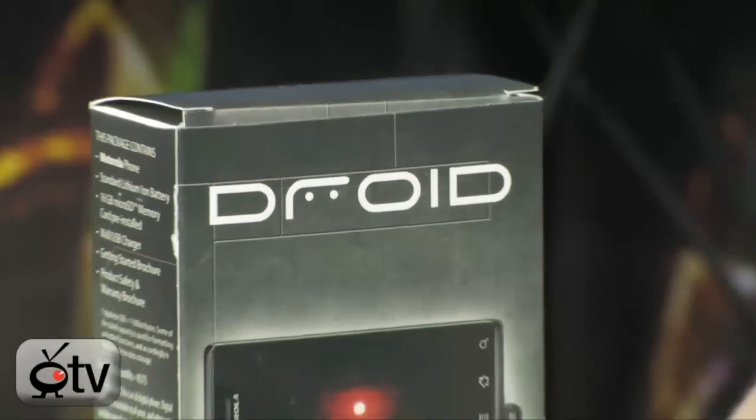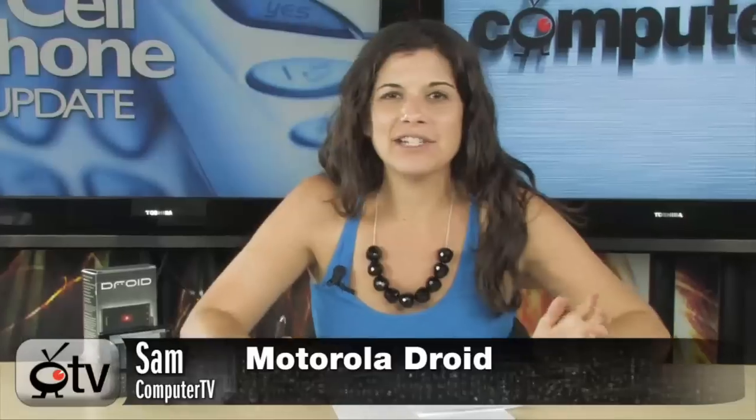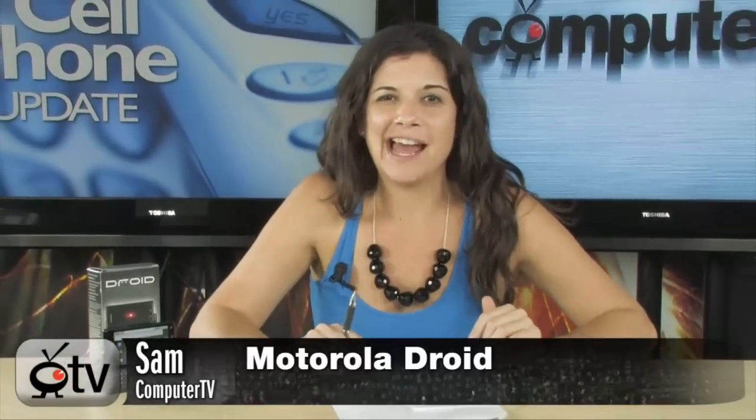I've got the Motorola Droid by Verizon and Google, and I don't think I'm going to give this thing back. Seriously, I'm supposed to, but I really don't want to. It really puts my Blackberry to shame. I'm just being honest.